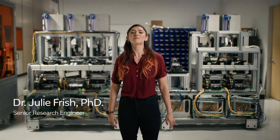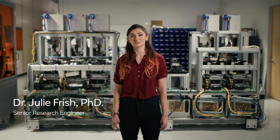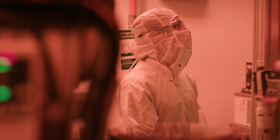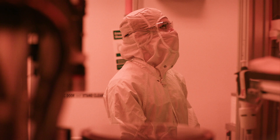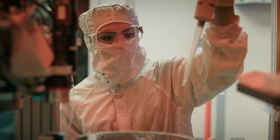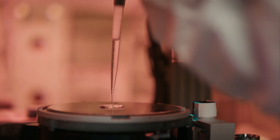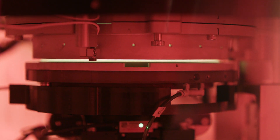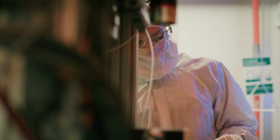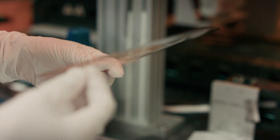I'm Dr. Julie Frisch. I'm a Senior Research Engineer here at Magic Leap. For a lot of the AR industry, most of the eyepieces you look at are made of glass. As we move to the future and look at what we can do, plastic is the way to go. It's lighter weight, it's lower cost, and it's a lot more durable. For everyday tasks like looking at a text message or a map, you'll get everything you need in plastic.